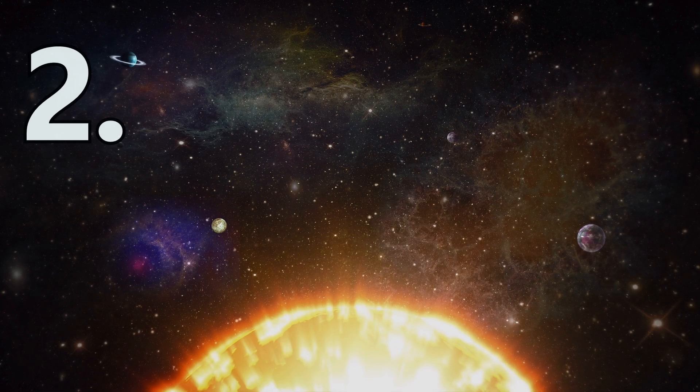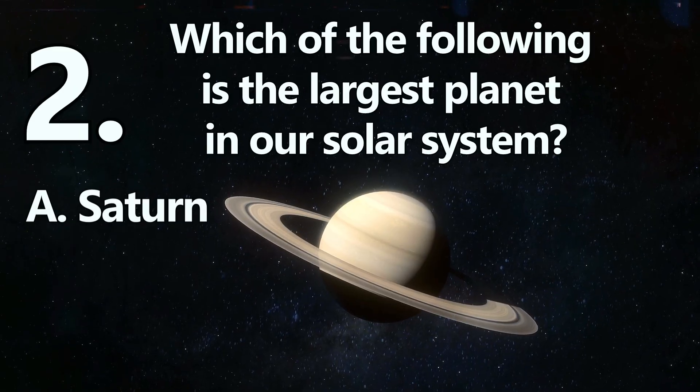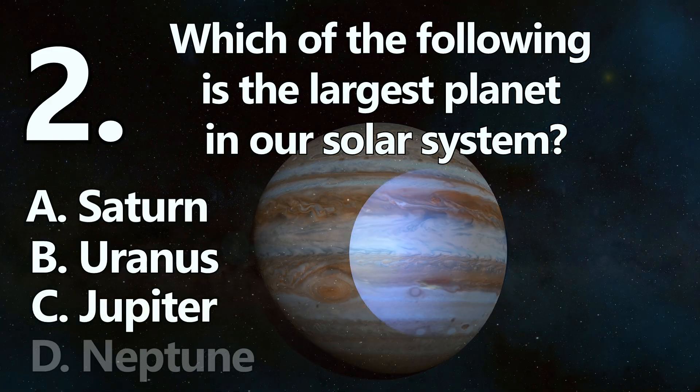Number 2. Which of the following is the largest planet in our solar system? A: Saturn. B: Uranus. C: Jupiter. Or D: Neptune.